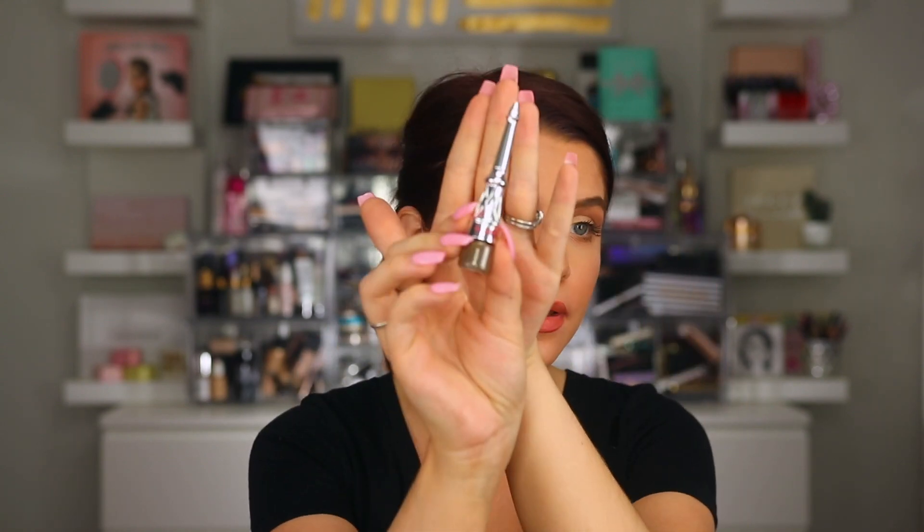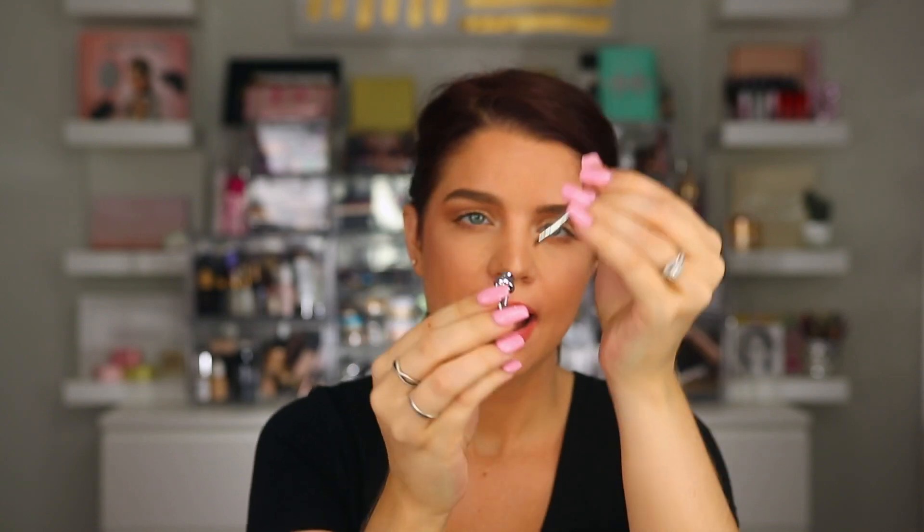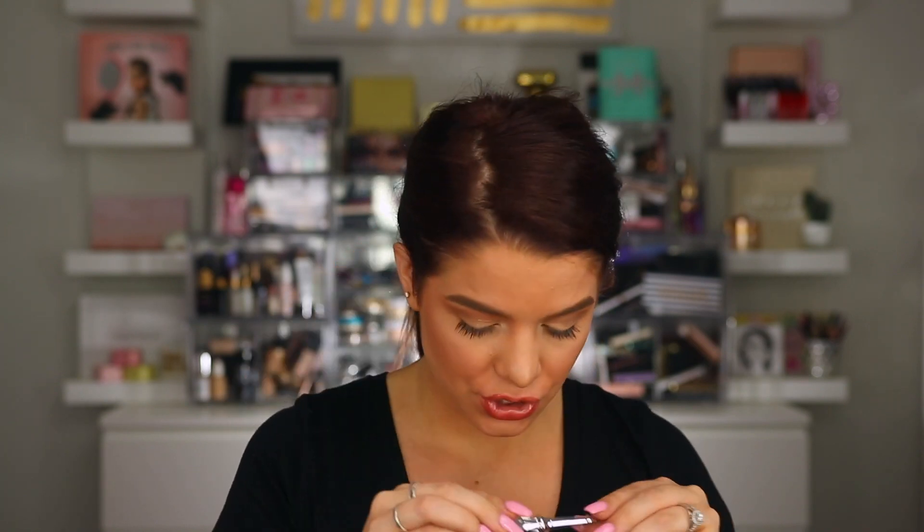The first thing I see from inside the bag is from Benefit — this is their Cabrow in shade 3.5, and this one is actually a little mini size. It also has the brush on the top. The full size is $24, and I'm not exactly sure on the price of this mini, but I think they sell the minis for like $15 or so. That's definitely a good value to get in here.